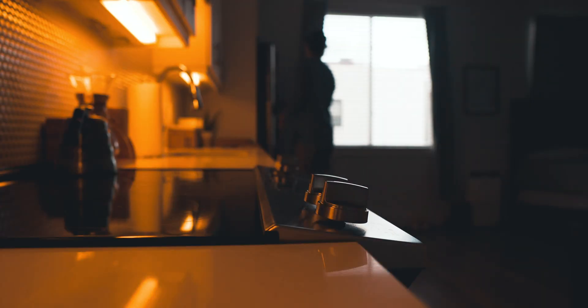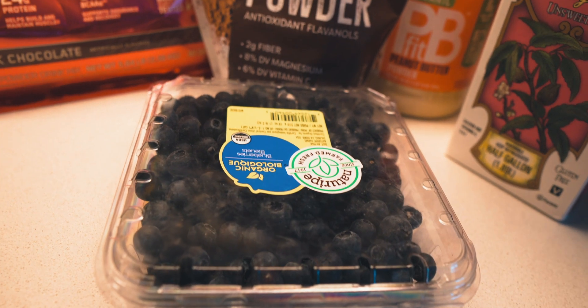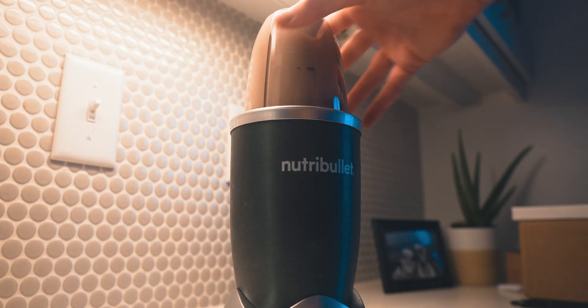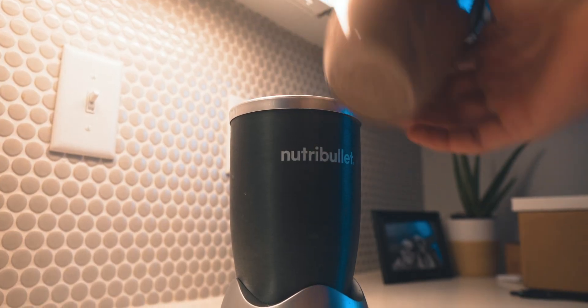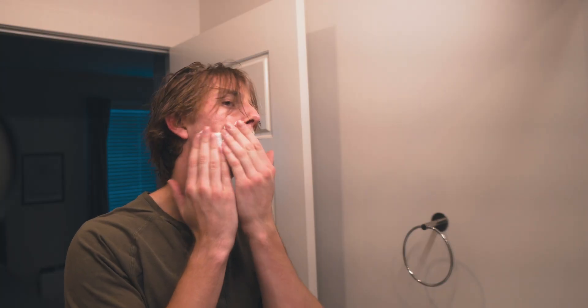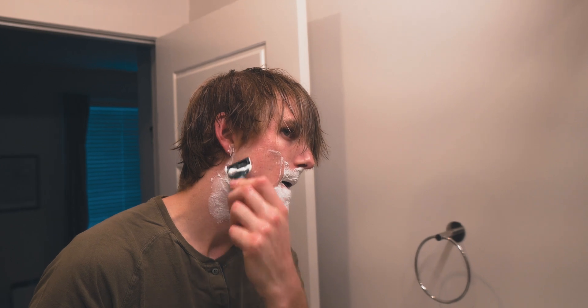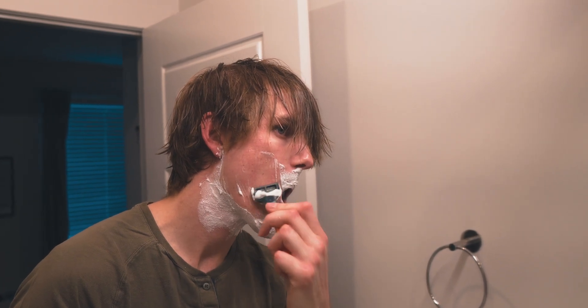My post-workout routine is always the same. I head back to my apartment and it's protein shake and shower time. My protein shake involves some simple and great-tasting ingredients to refuel me after my workout, and the shower is always nice. After my shower, I randomly decide to shave my face. I don't really know why I included this, but it was part of my day, so there's that.